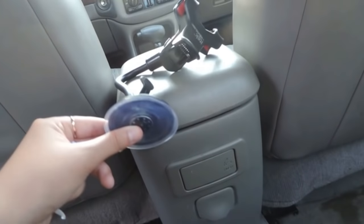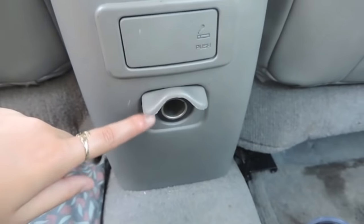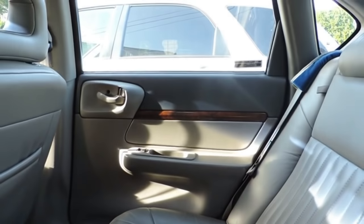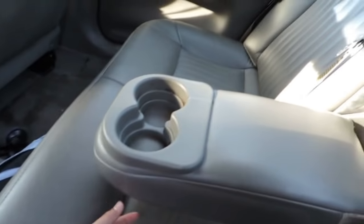I might make more car vlogs—I'm not really sure—but this is what I use to hold my iPod because that's what I do car vlogs with. There's another little cigarette lighter back here. That's what that side looks like. Something I really like is this pulls out and holds two drinks for the people in the back, which is really cool and I just like that little feature.